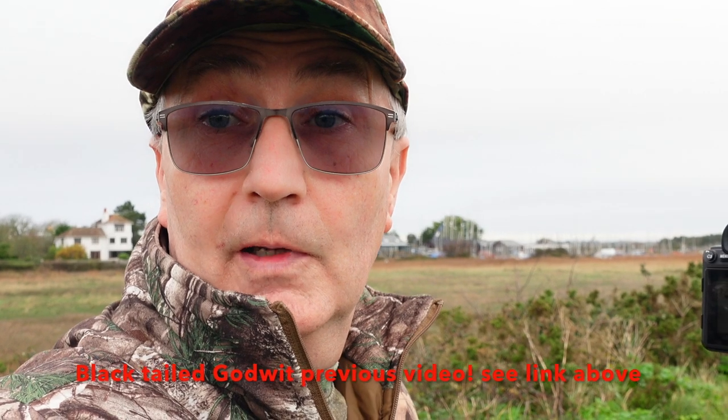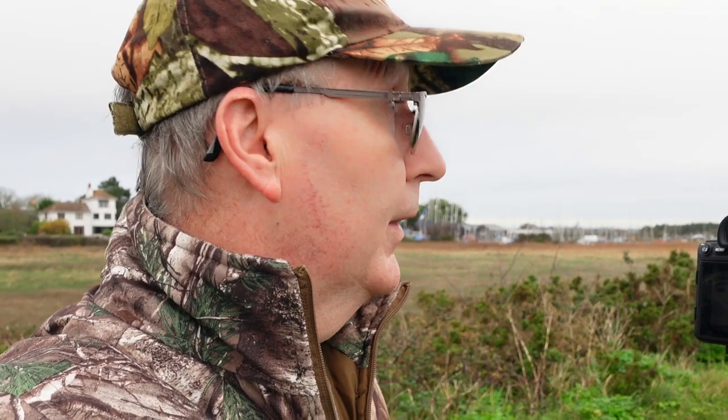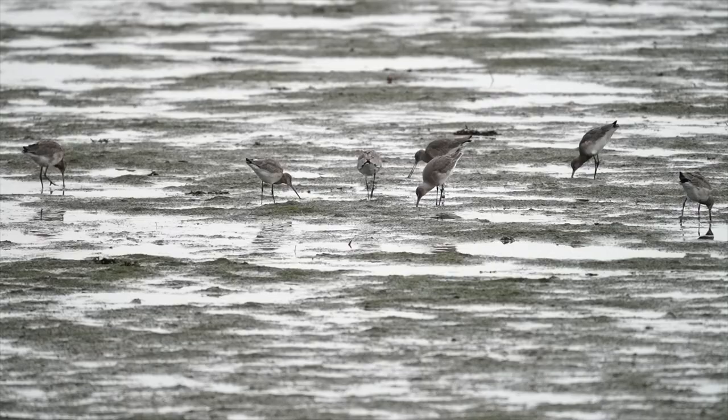Absolutely marvellous footage on the black-tailed godwit this morning on Camilla and I — enough to make a whole video separately on the black-tailed godwit. So a black-tailed godwit video is coming. As the tide recedes, they're moving on to the mudflats now, so we've done the reflection shots and now we're on to the mudflat shots.